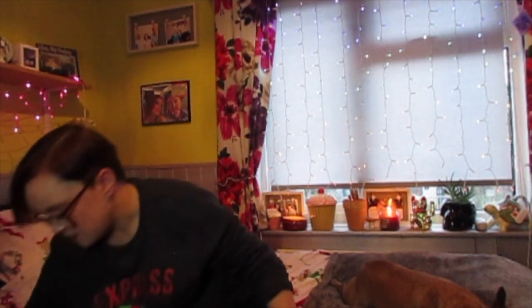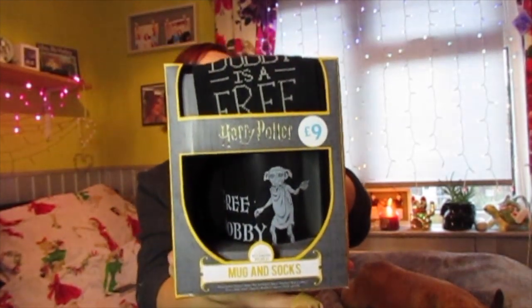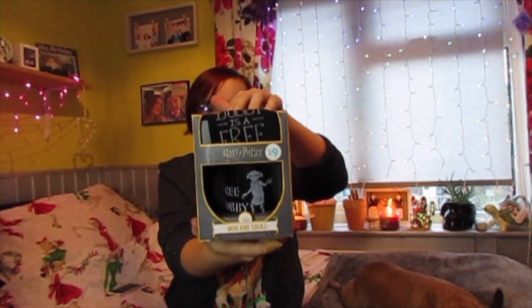This one is another mug — £9 — and it's a Harry Potter mug that comes with a pair of socks. For nine pounds I thought they were quite cute. They do loads of these: Star Wars, Disney, and Fortnite versions as well.